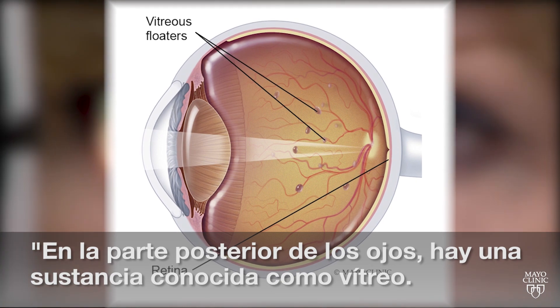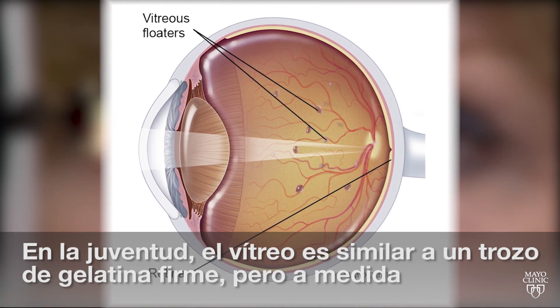In the back of our eyes we have a substance called the vitreous. When we're young it's a firm clump of jelly.